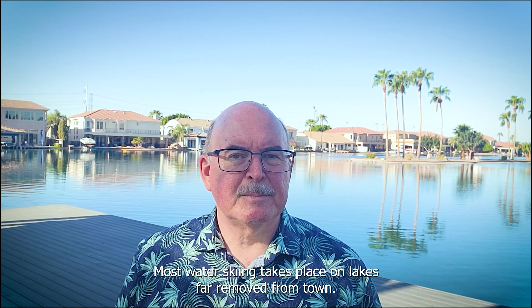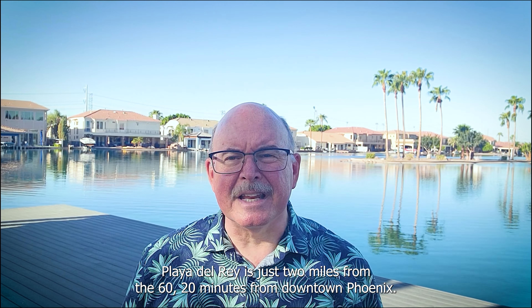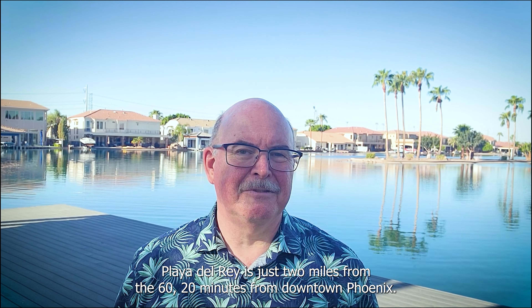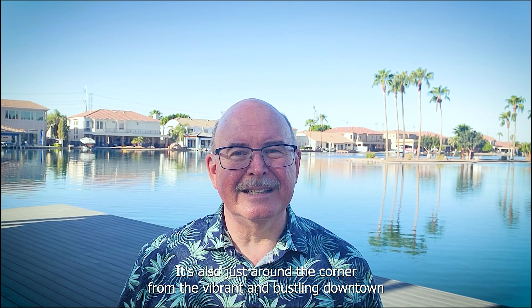Most water skiing takes place on lakes far removed from town. Playa del Rey is just two miles from the 60, 20 minutes from downtown Phoenix. It's also just around the corner from the vibrant and bustling downtown scenes of Gilbert and Chandler, with fantastic dining and night spots.